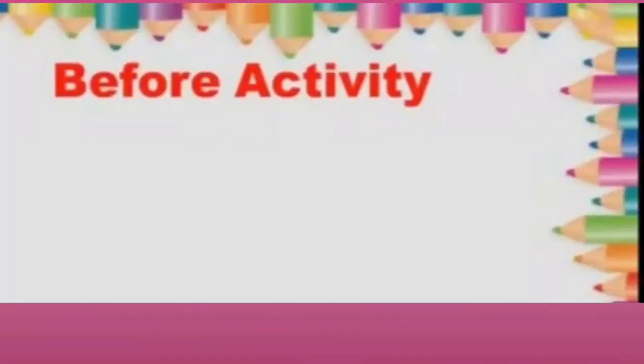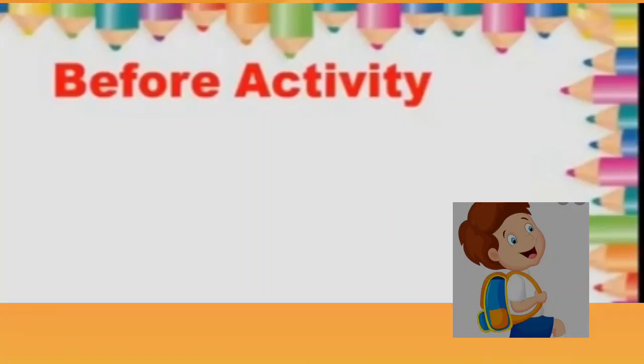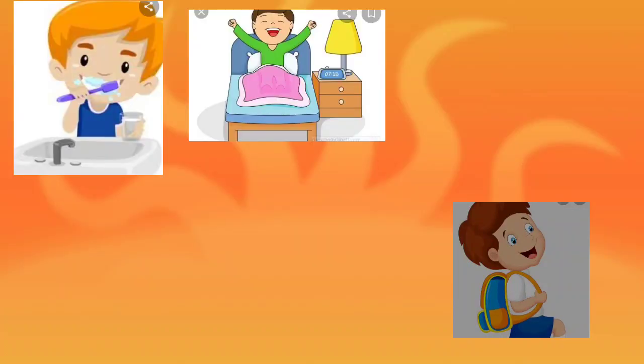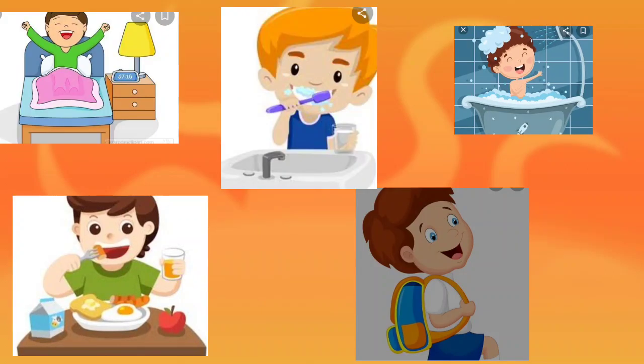Okay children, now let's do an activity. You can see one boy who is going to school with his school bag, like all of you. I will show you some flashcards: brushing teeth, getting up, bathing, and having breakfast. Now you have to arrange the flashcards according to the 'before' activity — that is, before going to school, what all activities come, we have to line them up.